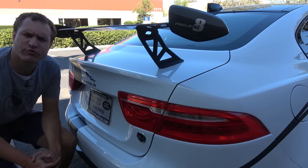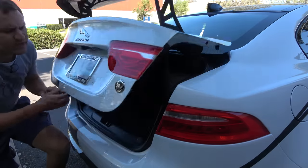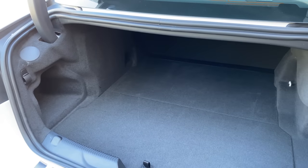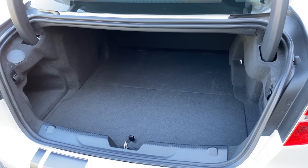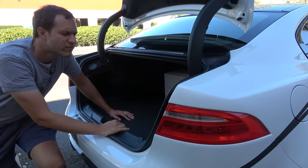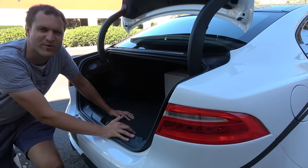Finally, we move on to the trunk of the Project 8. You pop it open and you'll quickly discover it has nothing at all interesting in it — it is just a trunk, no cool Project 8-related details back here. Although it is worth noting that it's a fairly large cargo area for a car that beats the Carrera GT around the Nürburgring.